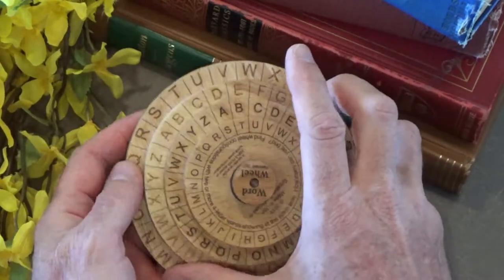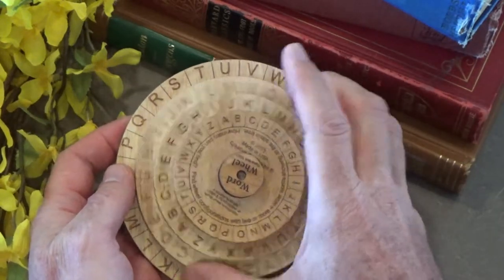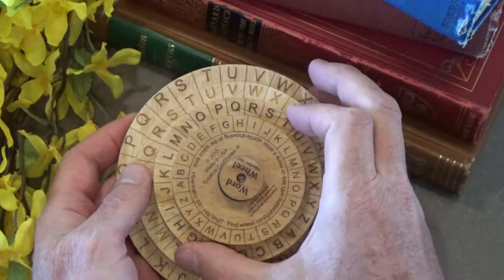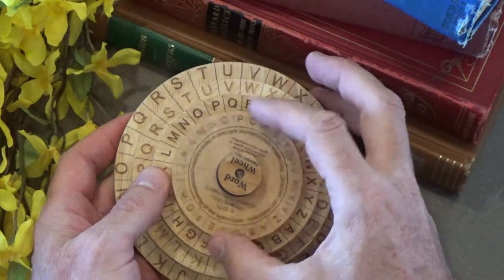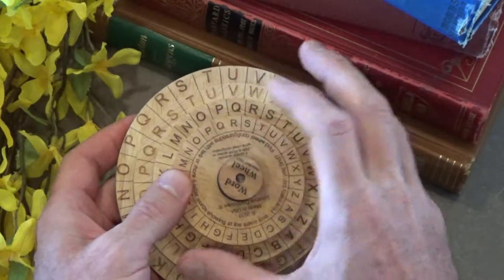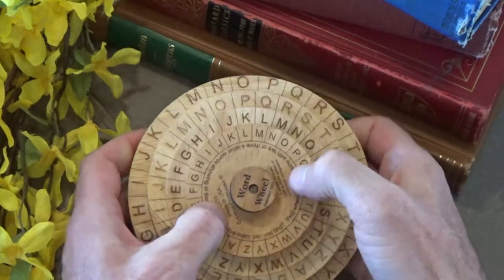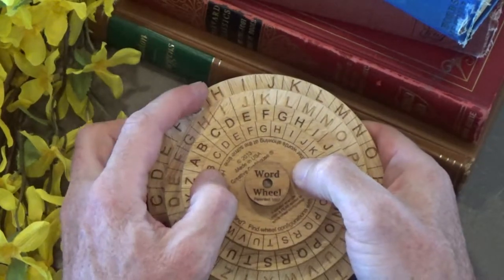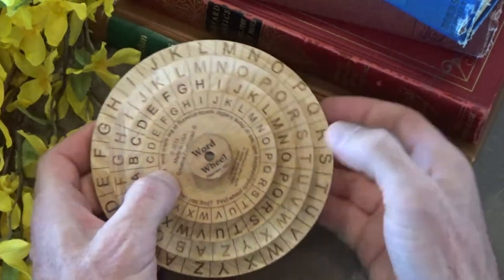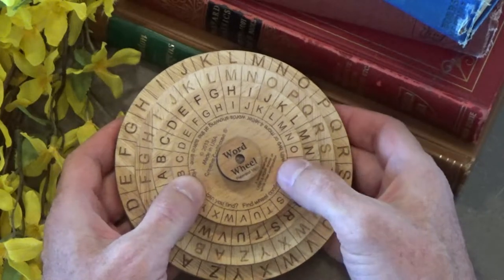Another is S, T, O, P — so there's 'stop.' And then if we move over to the H column, there's H, I, D, E. So 'hide' and 'stop' — again, two four-letter words.